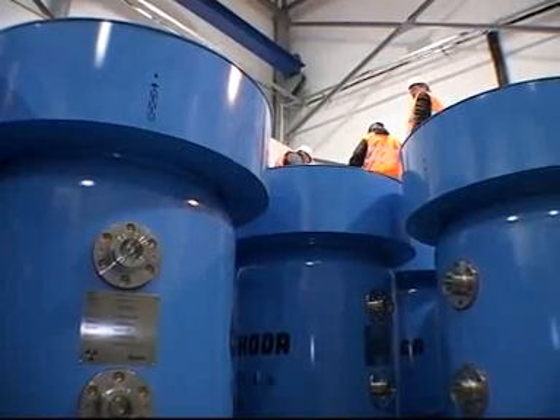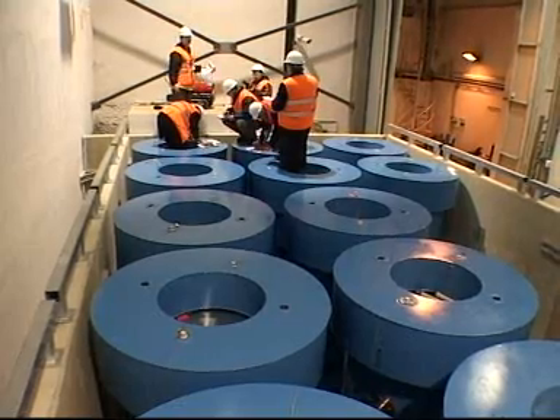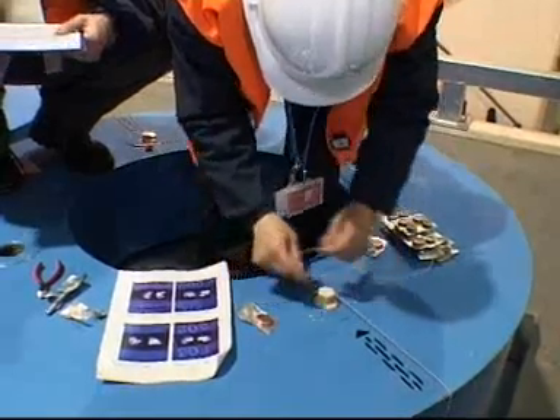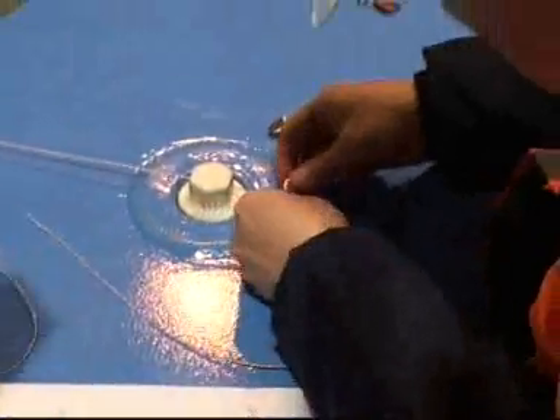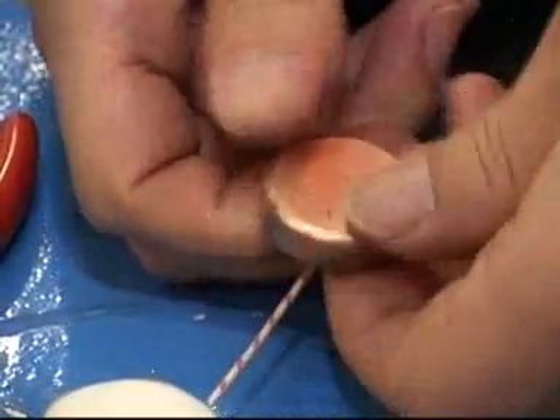The fuel in these casks was once used in the REG research facility to produce radioactive materials used in industry, research, and for life-saving medical purposes. Now it's a burden. If it fell into the wrong hands, it could be the raw material for a nuclear weapon.